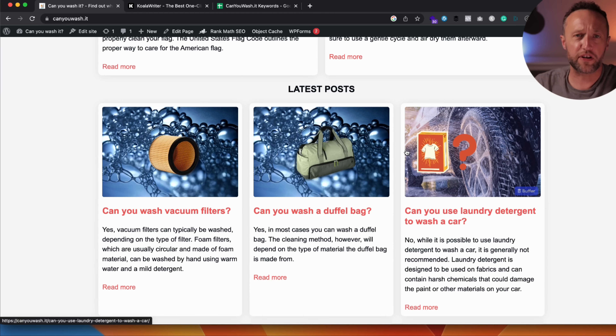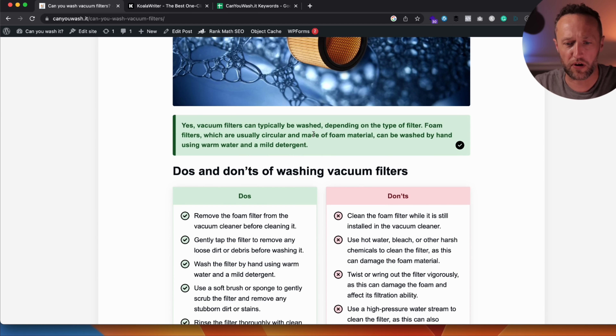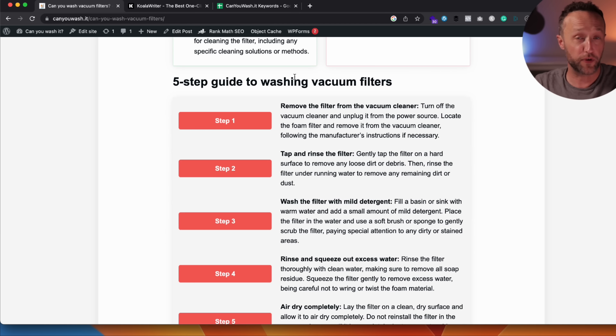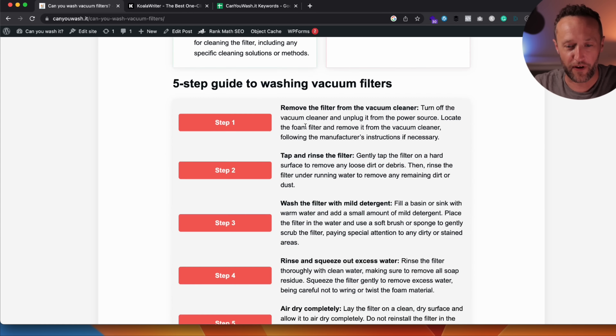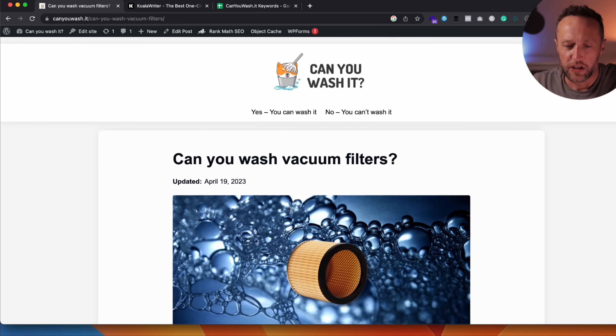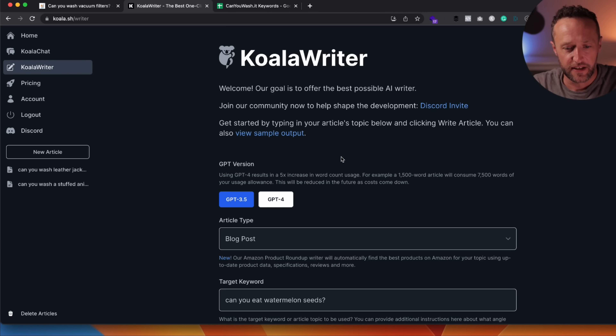So this is Koala. I've got a link in the description — it's an affiliate link, so if you do use it I'll earn a small commission, which I really appreciate. I'm going to be using GPT 3.5 for this exercise. GPT 4 is available, but I haven't compared them too much yet — that's probably an idea for a future video. It costs a lot more to use GPT 4, so we'll stick with 3.5, which I think is perfectly good enough anyway.